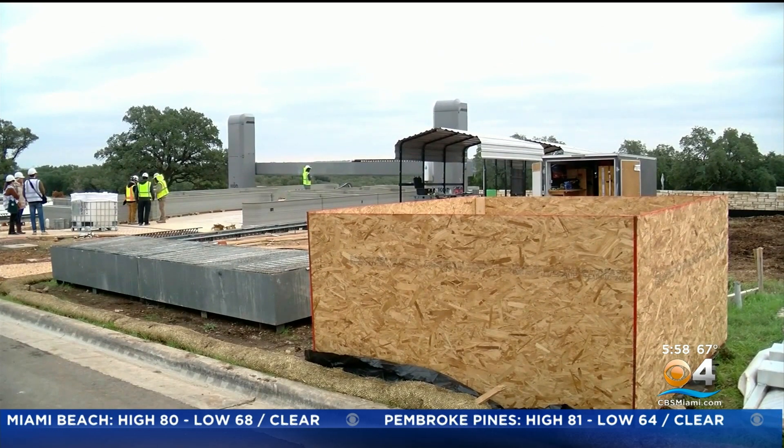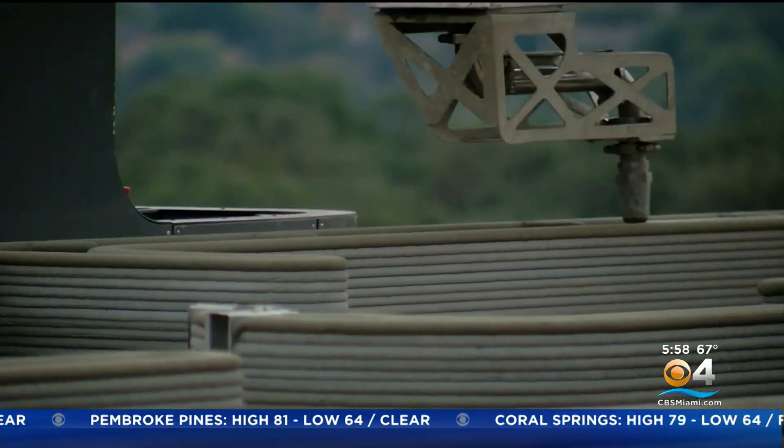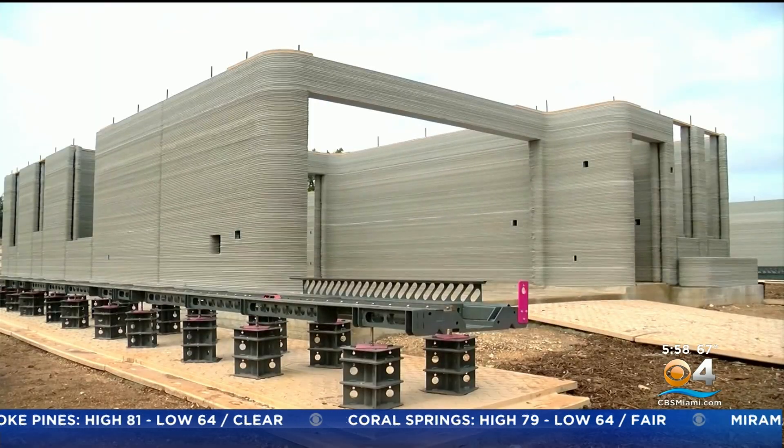By saving time, money, and materials, companies could change the way homes are built for years to come. Donia Backus, CBS News, Los Angeles.